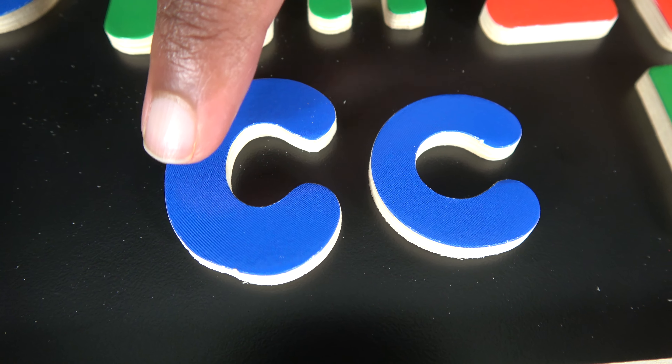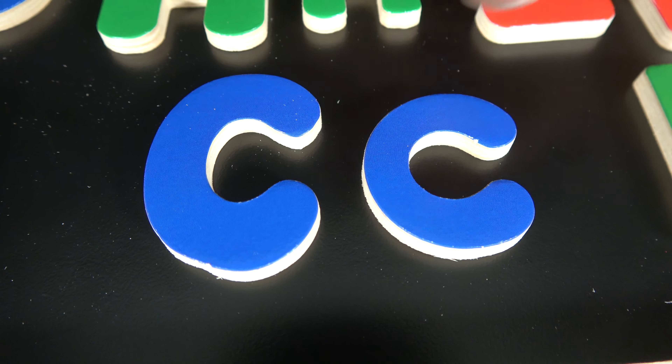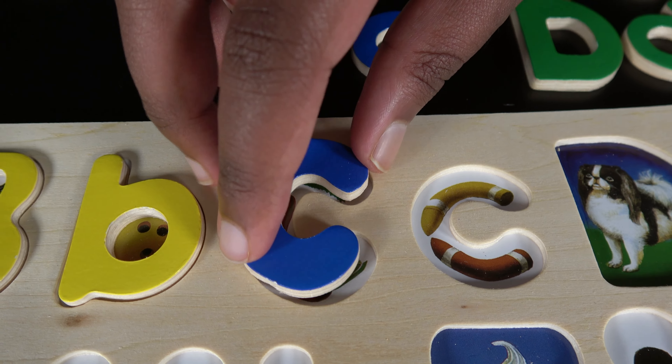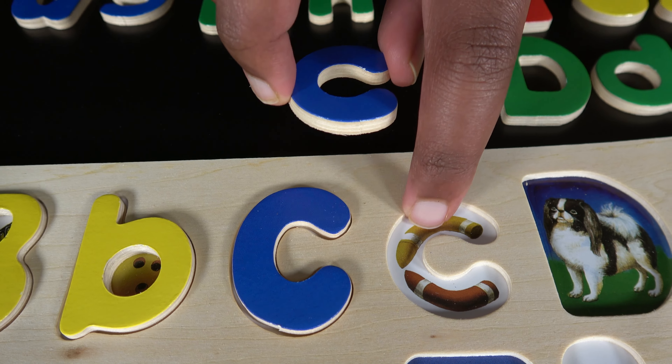C. This is uppercase C and this is the lowercase C. C is for carrot. C is for crayon.